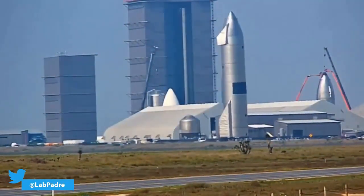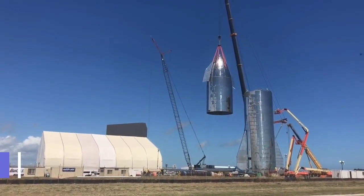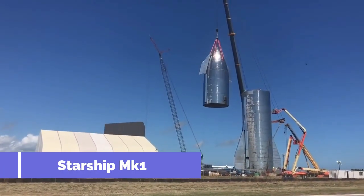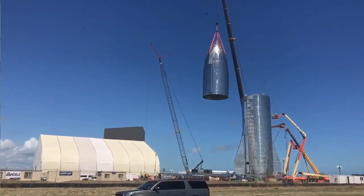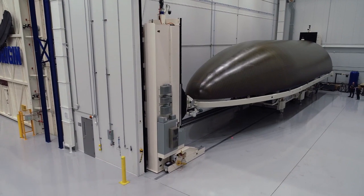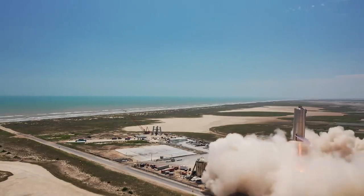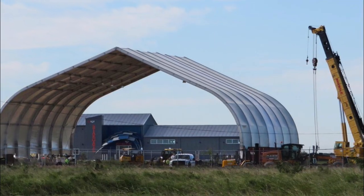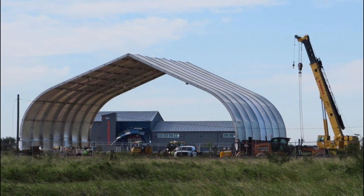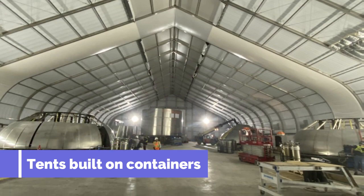However, as you might know, SpaceX didn't wait too long to start manufacturing and testing the early versions of Starship prototypes. The first-gen prototypes like Mark 1 and the Star Hopper were actually built in broad daylight — a stark contrast to the traditional way of manufacturing rockets in sophisticated controlled environments. However, as the rate of development ramped up, SpaceX slowly started to move inwards, but rather than spending millions into building concrete facilities, SpaceX's team opted to use tents built on top of large shipping containers.